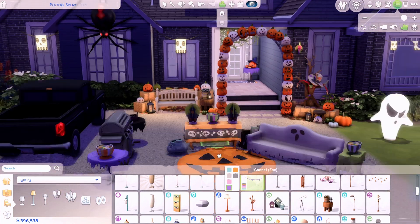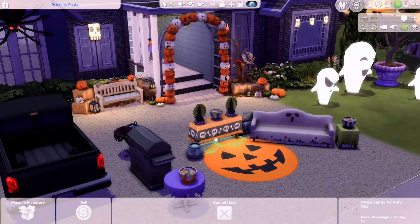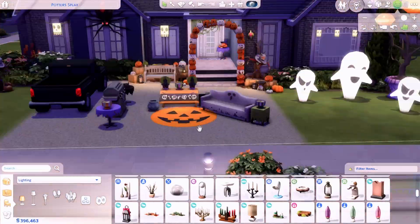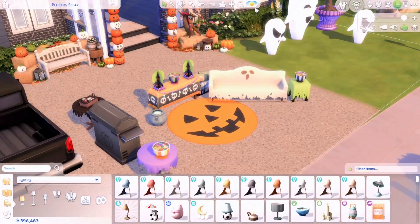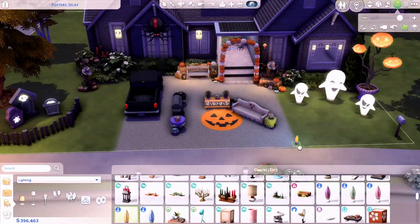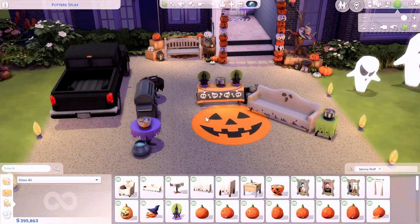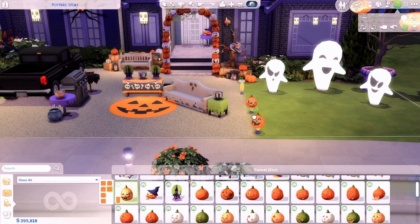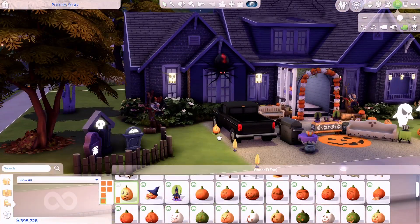I added a whole bunch of haystacks which I think came from Cottage Living. I used a lot of items from Seasons as well and was just really excited to use the stuff from the Spooky Stuff Pack since it was new to me. I really enjoy this time of year — I feel a bit biased because my birthday is actually on Halloween, so I have a lot of good memories celebrating both at the same time.